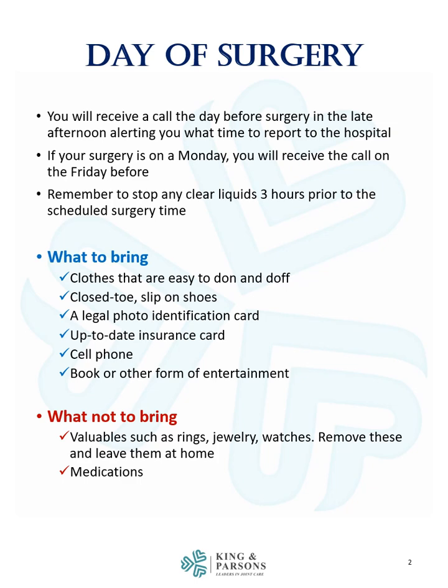In terms of what to bring to the hospital, you should bring clothes that are easy to put on and take off, closed-toe slip-on shoes, a legal photo identification card, an up-to-date insurance card, a cell phone, and a book or other form of entertainment.